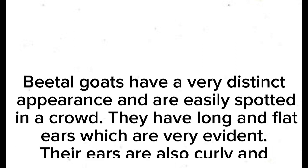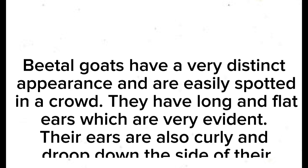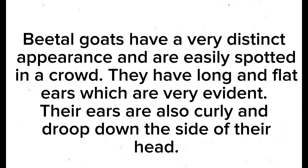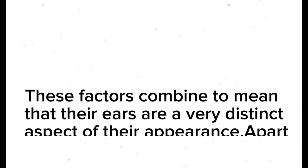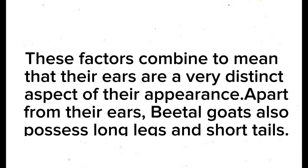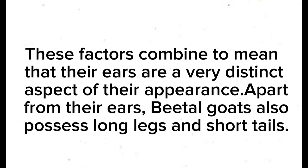Beetle goats have a very distinct appearance and are easily spotted in a herd. They have long and flat ears which are very evident. Their ears are also curly and droop down the side of their head. These factors combine to make their ears a very distinct aspect of their appearance. Apart from their ears, Beetle goats also possess long legs and short tails.